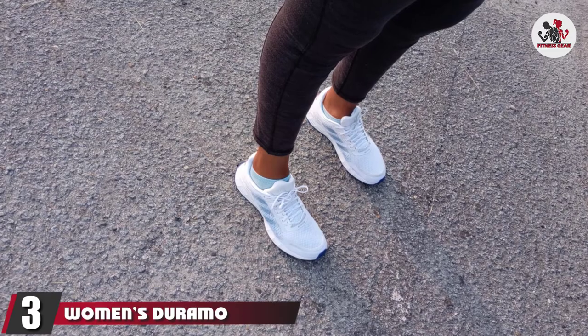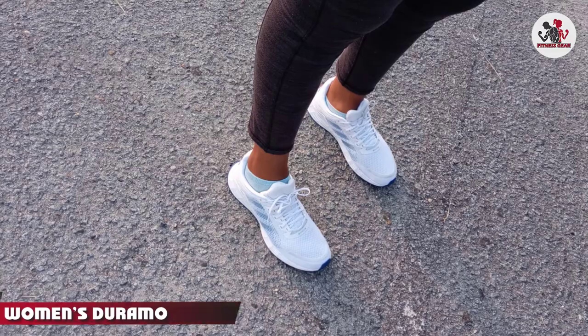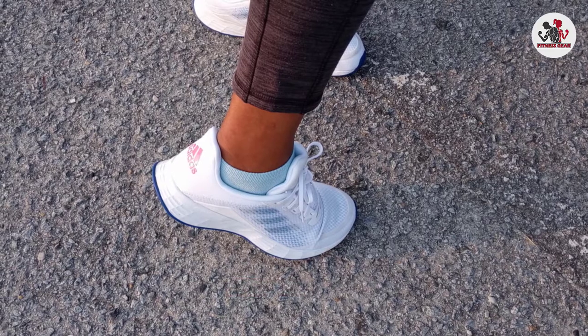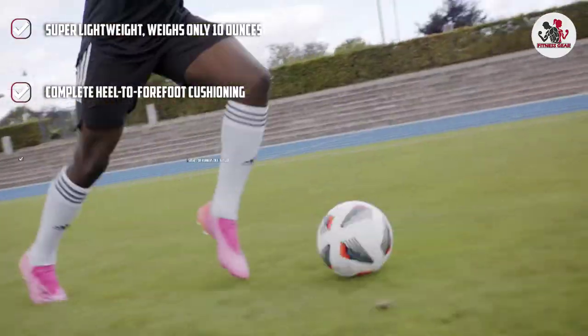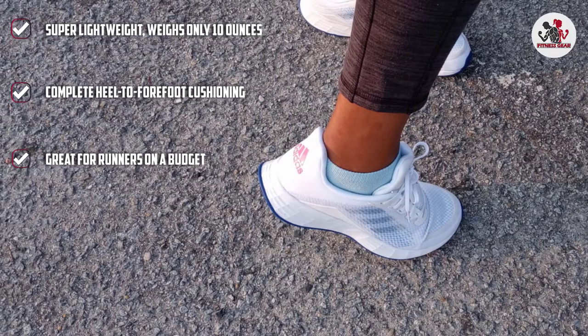The number 3 position is held by the Women's Duramo SL Adidas running shoes. The Duramo lineup has brought us some of the most successful Adidas running shoes, and the SL is no different. This premium shoe is versatile and good-looking, and it is also one of the most durable Adidas running shoes in the current lineup. Despite its affordability, it still offers the same premium cushioning that Adidas is known for.